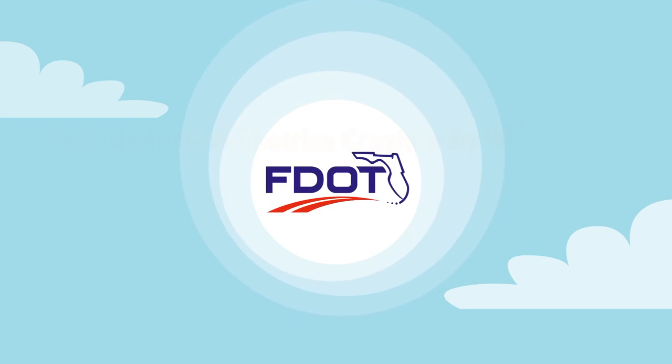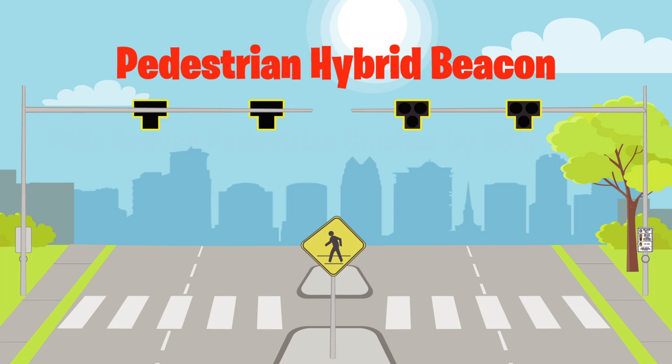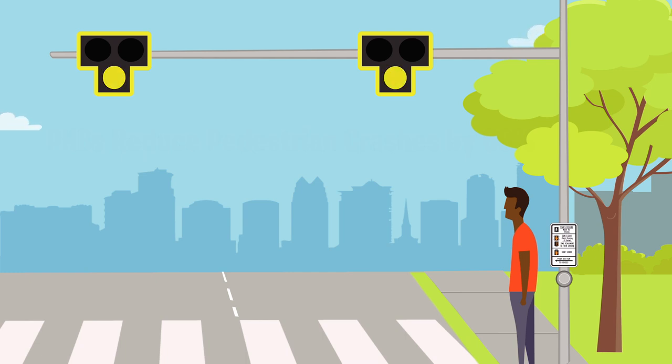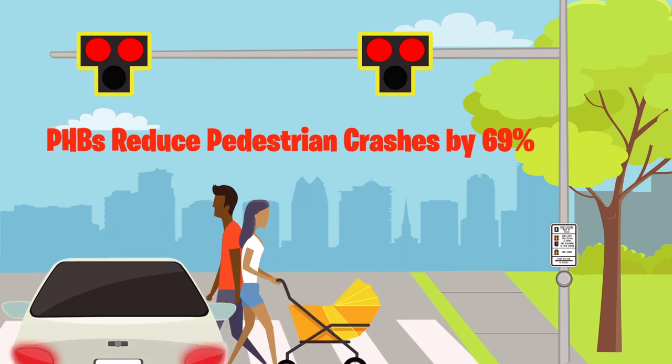The Florida Department of Transportation is working to reduce pedestrian crashes by installing pedestrian hybrid beacons statewide. At the crosswalk, pedestrians press the button to activate the overhead beacon. It will flash yellow, turn solid yellow, then turn solid red, requiring drivers to stop so pedestrians may safely cross.